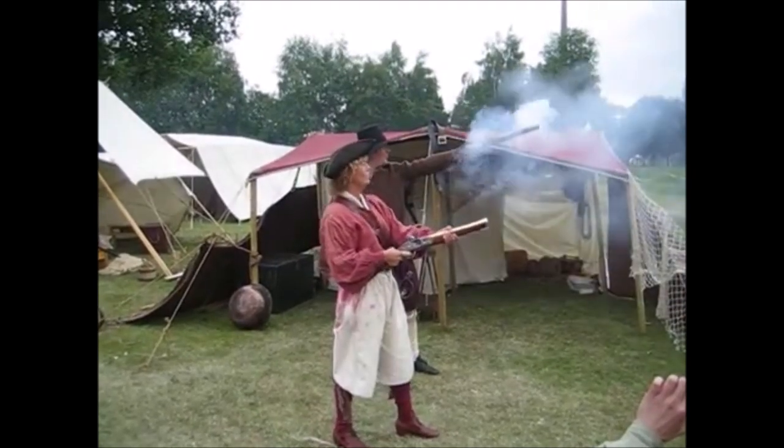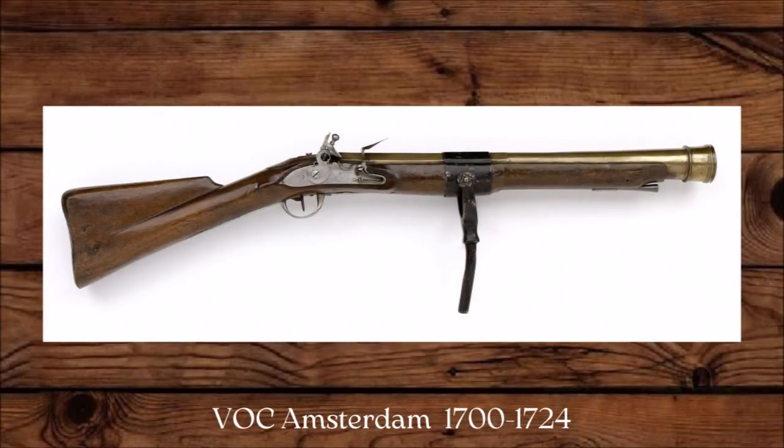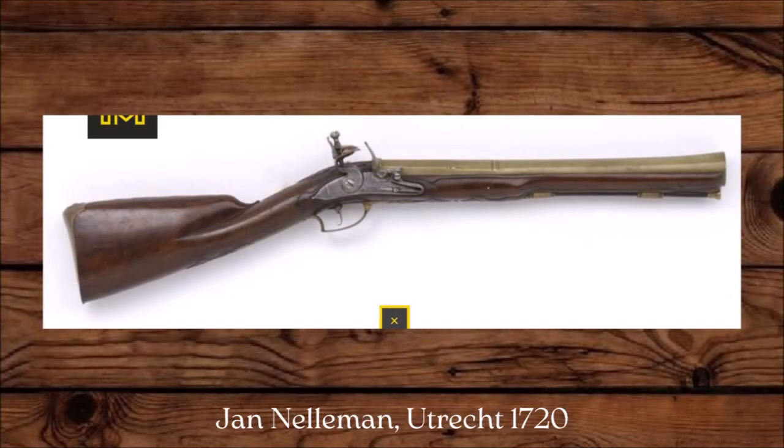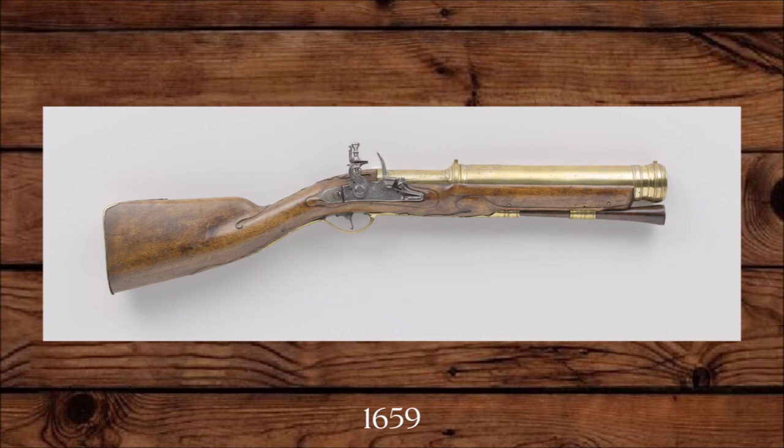Most people watching this are probably familiar with the blunderbuss — a short-range firearm from the 17th, 18th, and 19th century with a flared muzzle. But there was a second type of blunderbuss used by the Dutch since at least the second quarter of the 17th century. Today these are referred to as pyrotechnical blunderbusses.